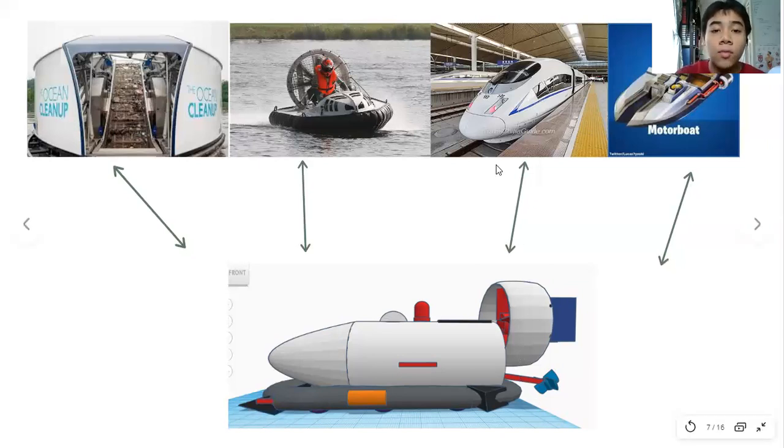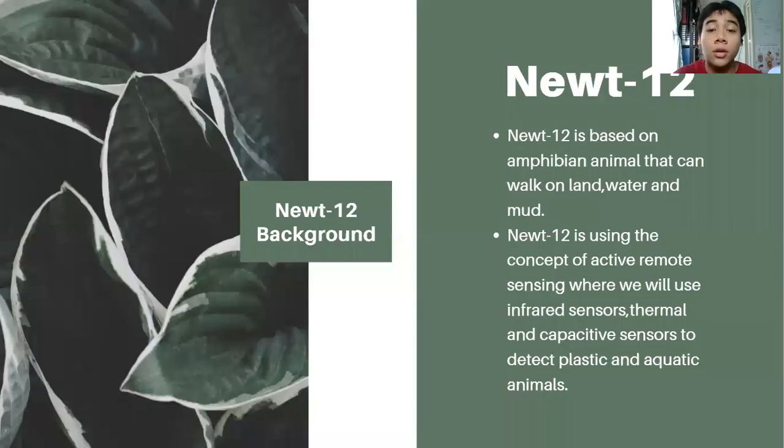From these four vehicles, NUTRF12 is actually a redesign — an improvisation and innovation of these four vehicles. The name NUTRF is based on an amphibian animal that can walk on land, water, and mud. We call it 12 because the battery life can last as long as 12 hours.